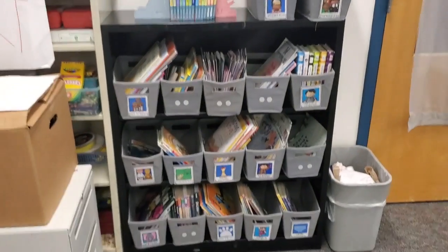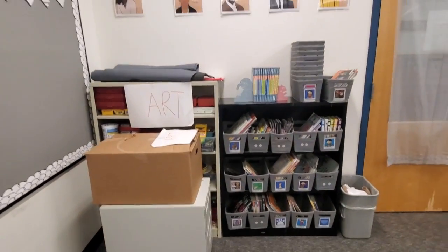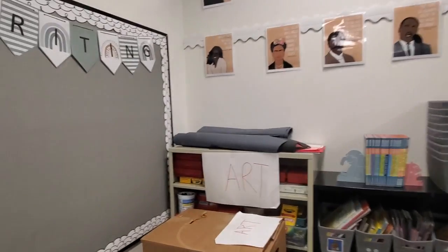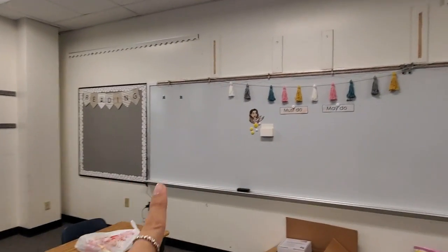My library is here looking a little sad. I need to sort out some books, but eventually I'll take up both shelves and put my library there.